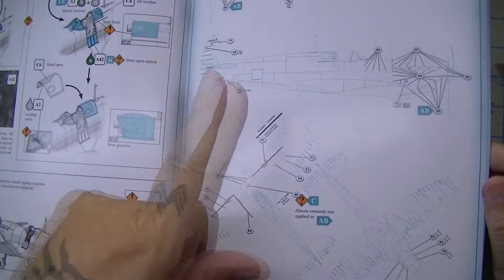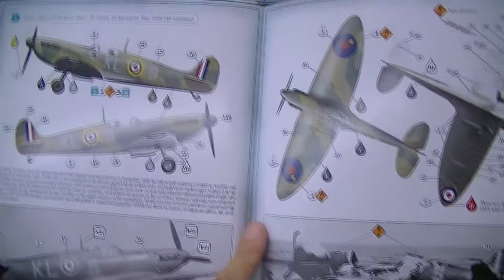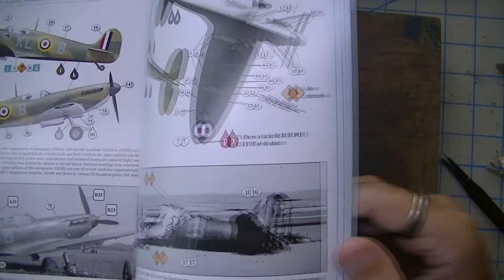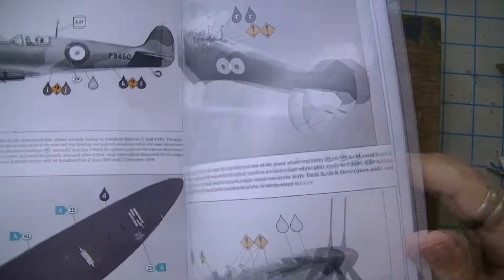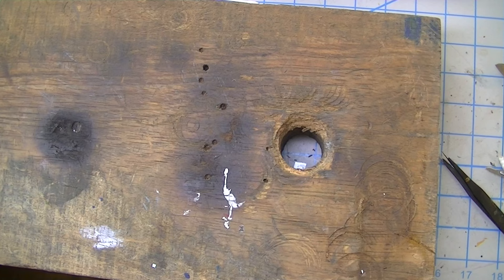A lot of the little touches really speak to how much Richard loves the Spitfire — he'll straight-up tell you it's his favorite thing, and you can see that level of love just in the production of this book. They give you a description of what unit each color scheme was with, and all of that — none of which matters because I'm not doing any of them.